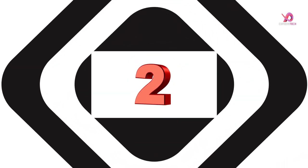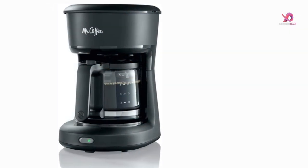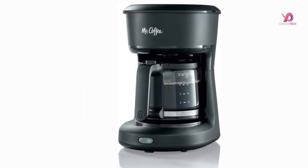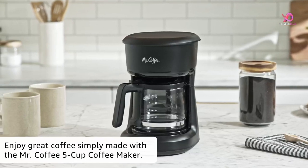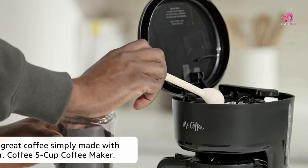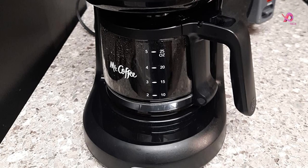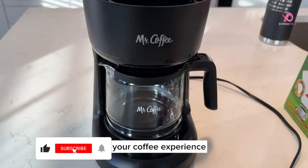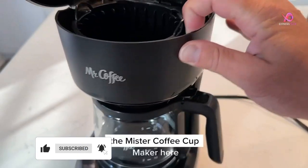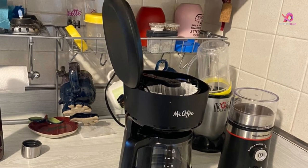Number 2. The Mr. Coffee 12-cup Mini Brew Switch Coffee Maker is the perfect companion for those seeking simplicity and convenience in their coffee routine. With just a simple flip of the switch, you can enjoy a delicious cup of coffee in no time. One standout feature is its grab-a-cup auto-pause function, which allows you to pause the brewing cycle and pour yourself a cup before it's finished — no more waiting impatiently for your caffeine fix.